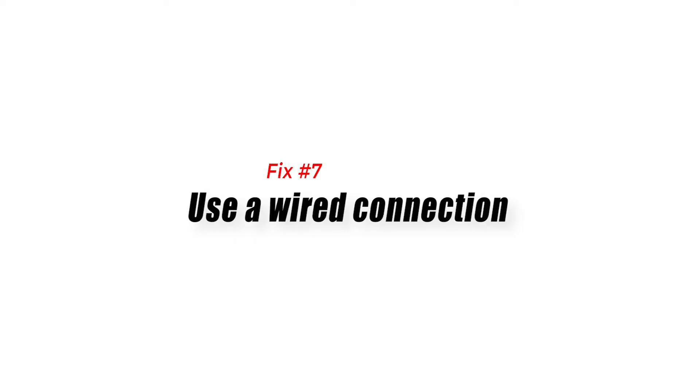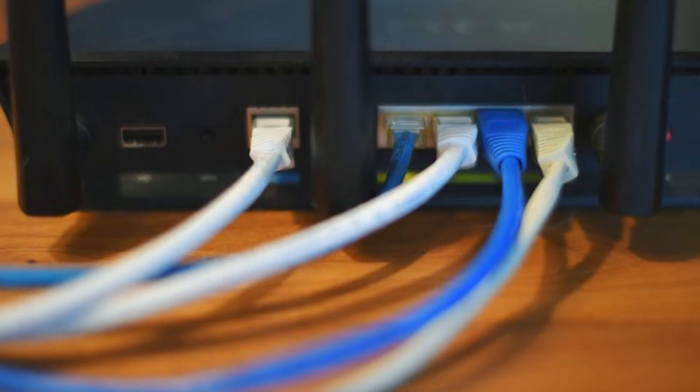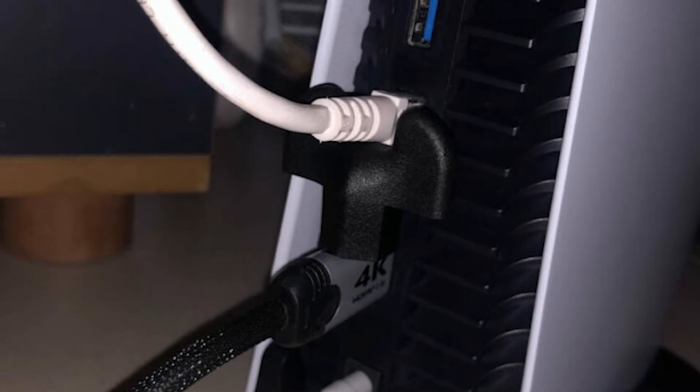Fix number seven: use a wired connection. If you've been having Wi-Fi issues at home, or if you keep experiencing slow browsing issues with your other devices, it's possible that you may have an issue with your Wi-Fi network. To check if that's the case, try to see if you can improve the situation by connecting your PS5 directly to the Wi-Fi router with an ethernet cable.